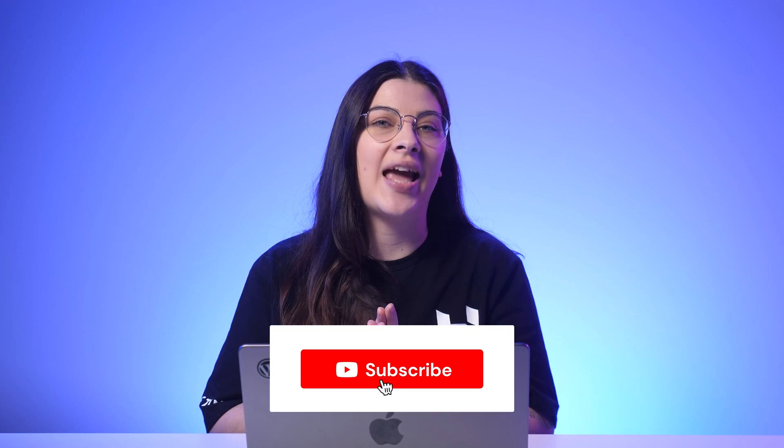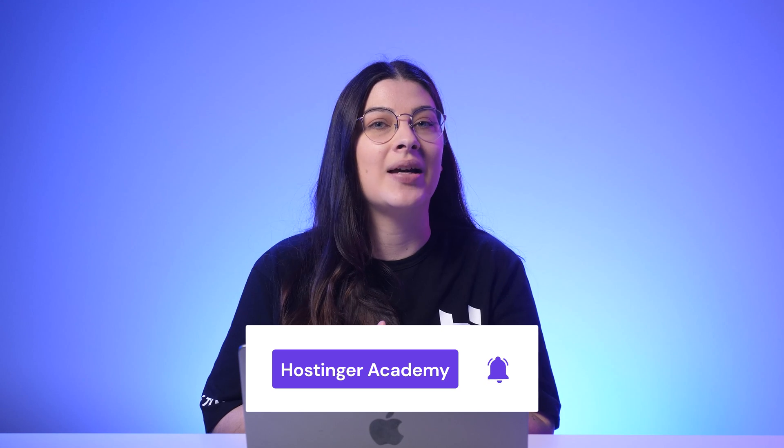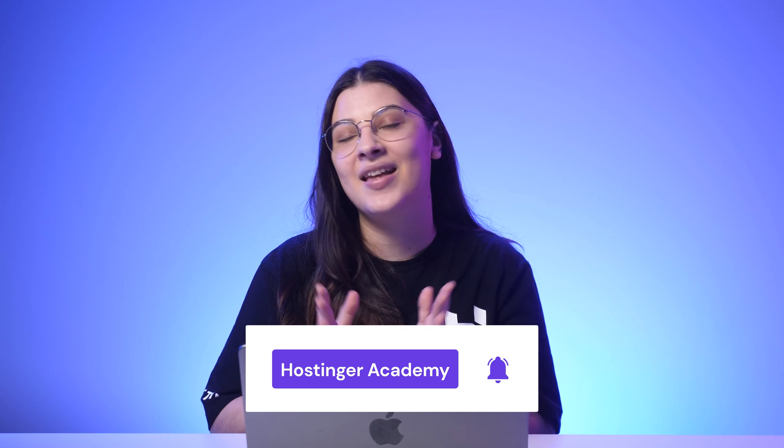Now it's your turn to put this valuable information into action. If you found this guide helpful, remember to hit the like button and share it with your fellow website owners. If you need further guidance to practice WordPress website SEO, check out other Hostinger Academy videos. Stay tuned for more SEO tips and tricks by subscribing to our channel. Thank you for watching!